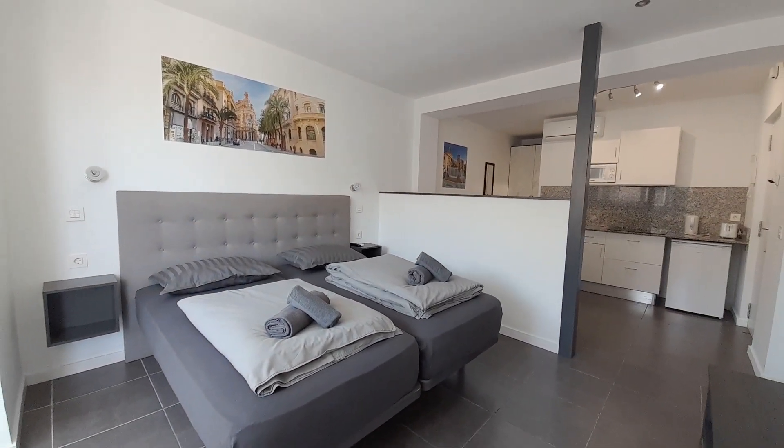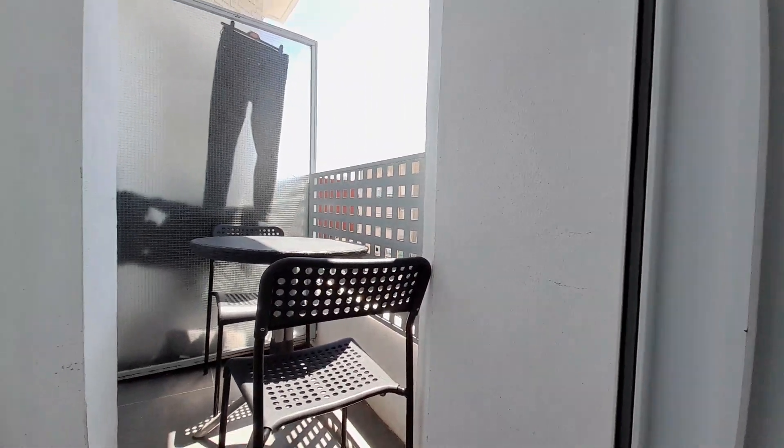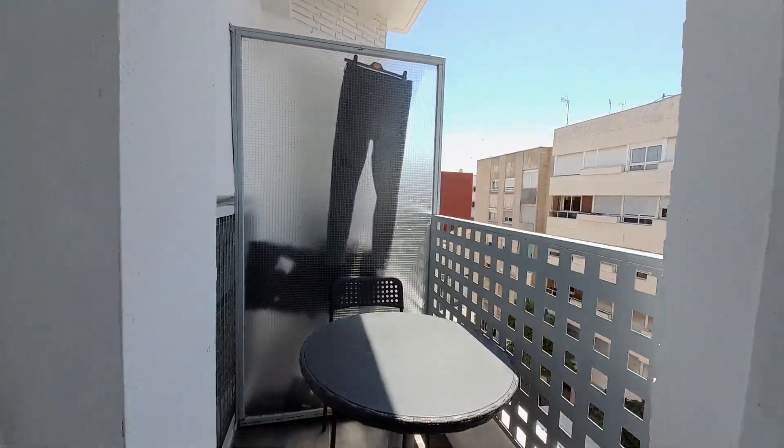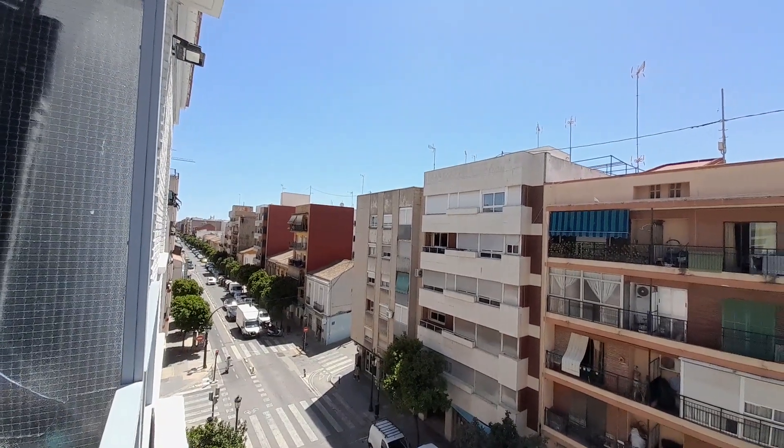Here's the studio. Now I show you the balcony, and you can see the street. This is the Burjassot Avenue.